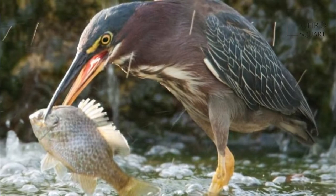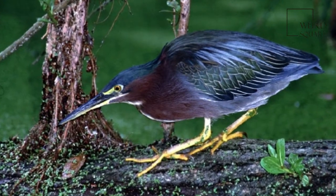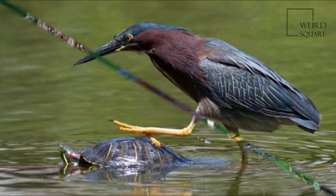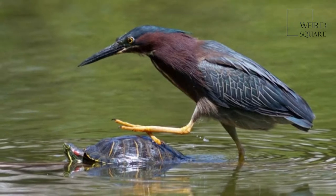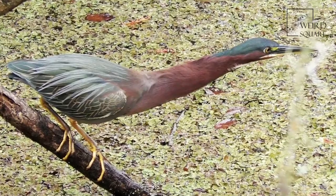Particularly in the breeding season, juveniles are duller, with the head sides, neck, and underparts streaked brown and white, tan-splotched back and wing coverts, and greenish-yellow legs and bill. Hatchlings are covered in down feathers, light gray above and white on the belly.